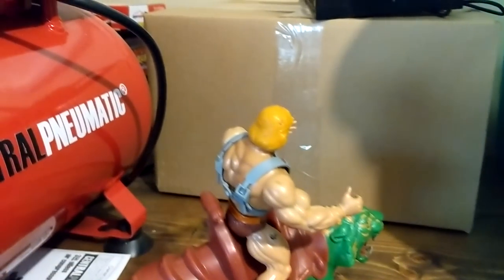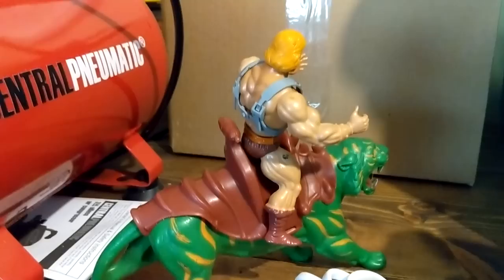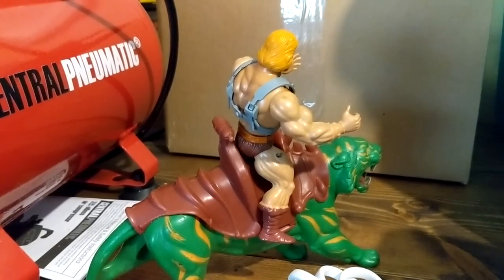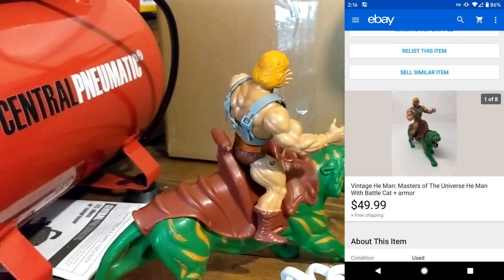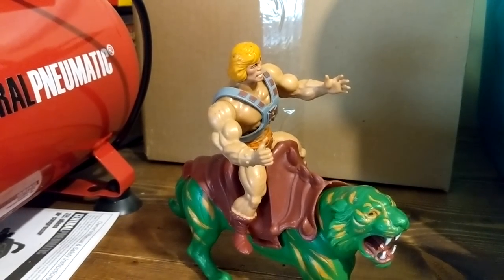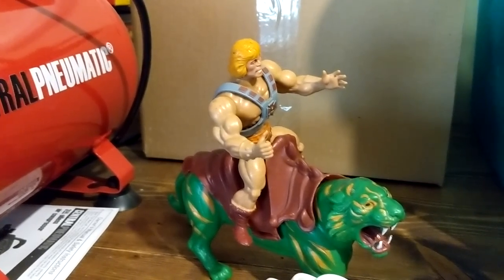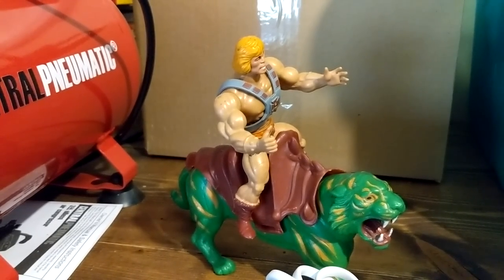I also sold the He-Man and Battle Cat. I probably undersold — I think I could have gotten ten bucks more — but it sold for $49.99. That came out of a giant collection of figures, mostly Star Wars and G.I. Joe. I had about fifteen to twenty bucks into this one as part of that deal.